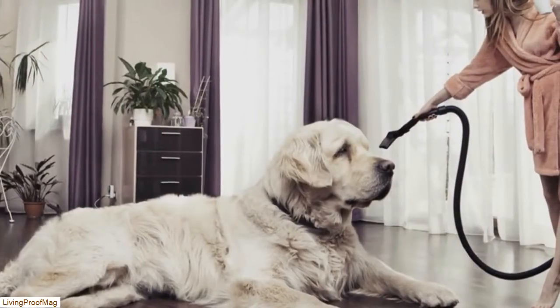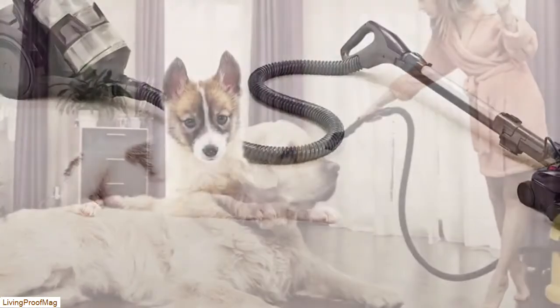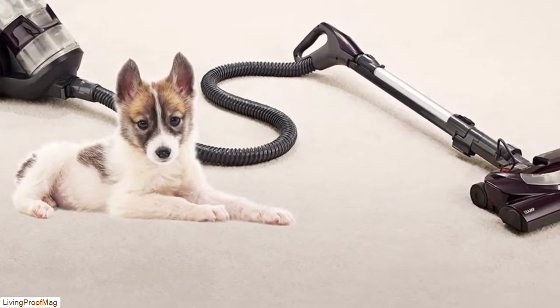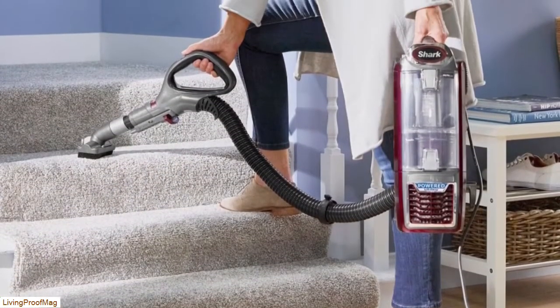More hair than you could possibly imagine. It seems that no matter how thoroughly I sweep or vacuum, the instant I think I'm finished, I turn around to find pet hair tumbleweeds rolling along behind me. Needless to say, I've become well acquainted with my vacuum cleaner, but I've also discovered how unequipped many vacuums are when it comes to cleaning up pet hair.